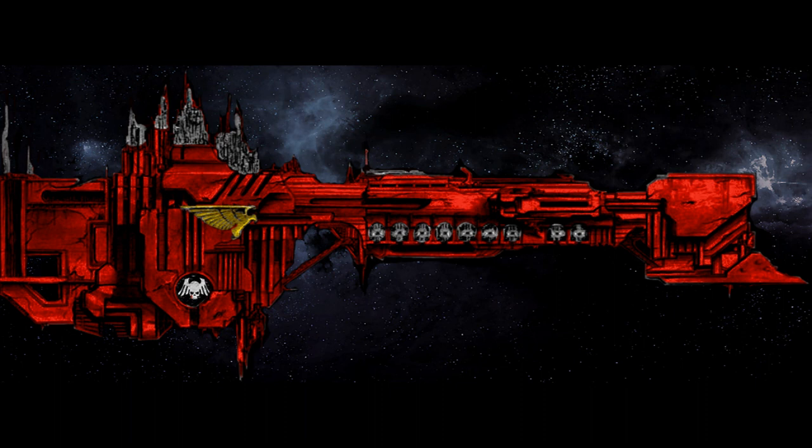The origins of the Gloriana class battleship lie in the Sol system, although whether these mighty vessels were constructed in the great shipyards of Mars' Ring of Iron, or in the equally highly reputed docks of Saturn and Jupiter, is still a matter of debate. It remains unclear how many Gloriana class battleships were truly built, for while it is certified that each of the Space Marine Legions could field at least one of these mighty behemoths of war, the exact total is unknown.